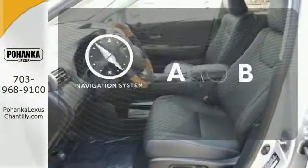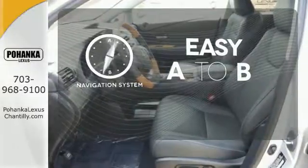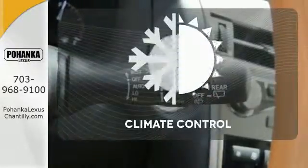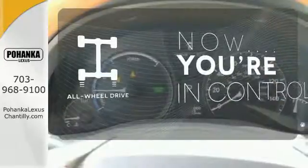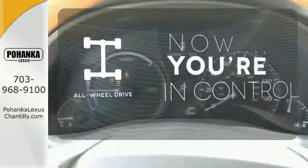Feel confident getting from point A to point B with the navigation system. Select the perfect temperature with the climate control. This vehicle with its grippy all-wheel drive can handle anything Mother Nature throws at you.